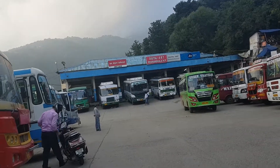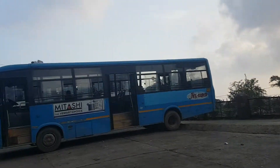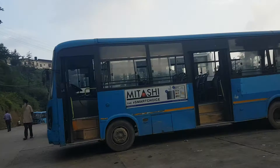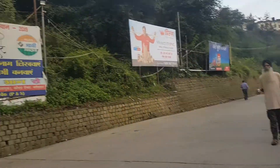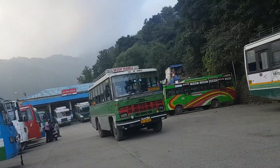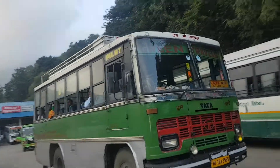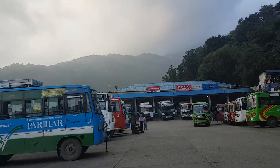This is the complete view of Dharamshala bus stand. Let me go a little farther so that you can get a better view. This bus is coming — this is Green Travel, a private bus going to Nagrota. Passengers are also there, as you can see. This is a complete view.